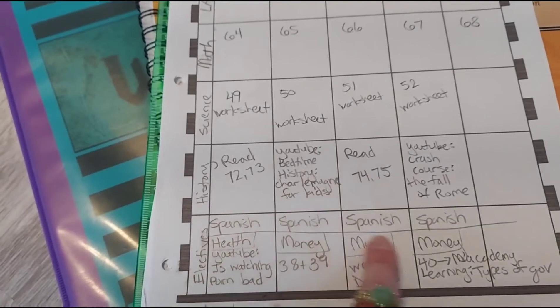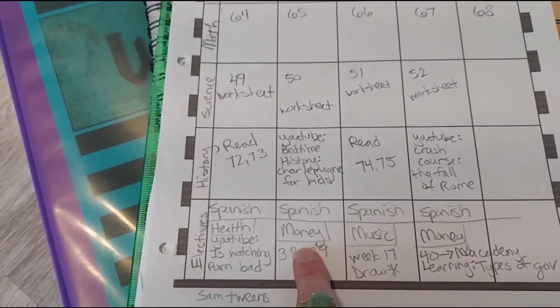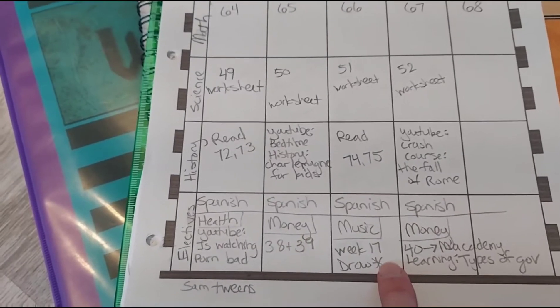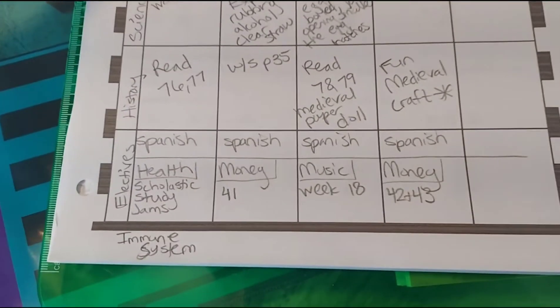He does Spanish every day. His electives right now include health, a money elective, and music, and then we switch off. He goes health, money, music, and money one week, and then the next week he's got health, money, music, and money.